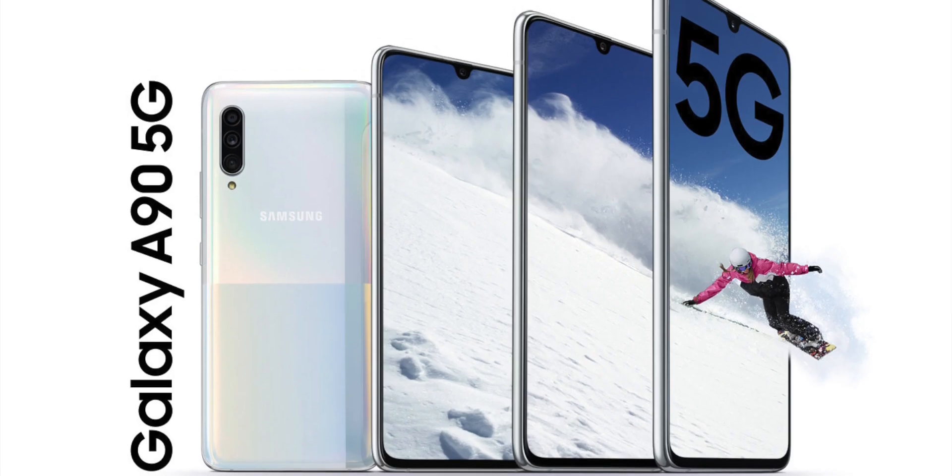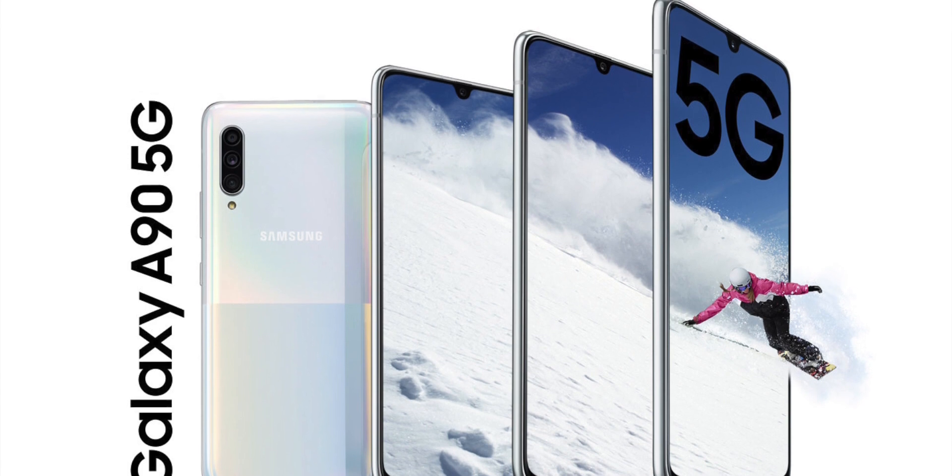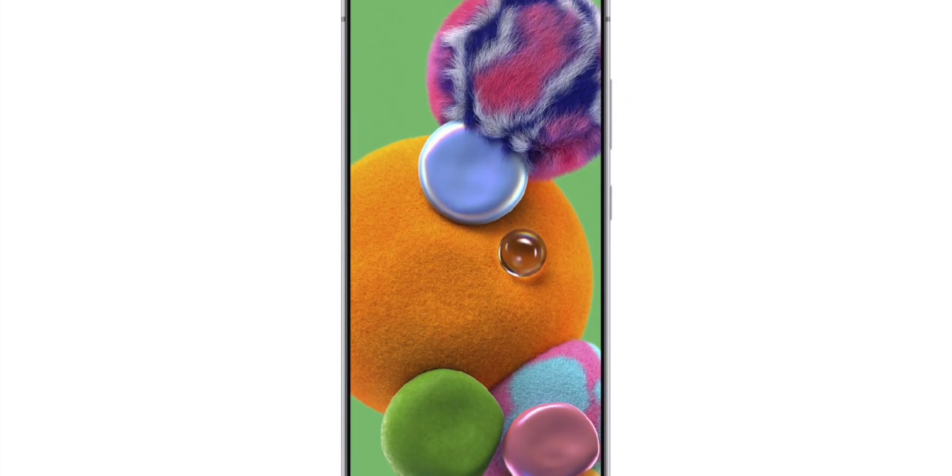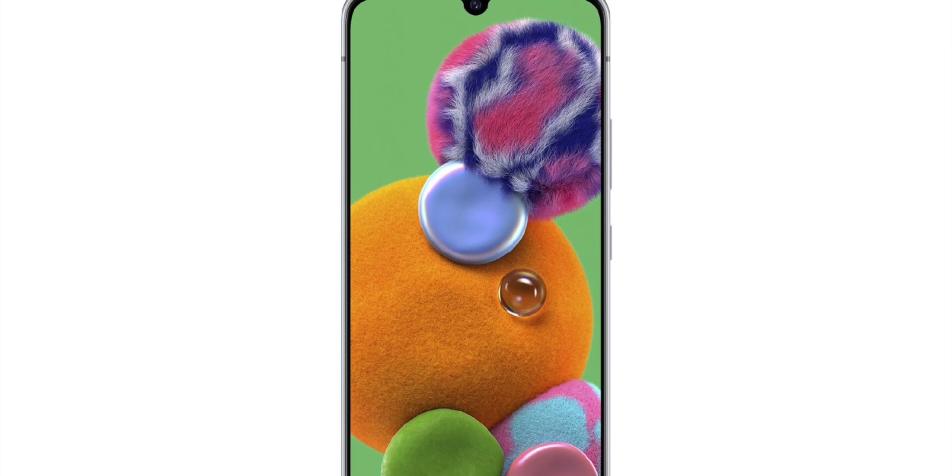Today we had news that Samsung will be officially announcing the Galaxy A90 5G. There have been leaks about this for a little while — leaked specifications, leaked retail boxes, and leaked renders of the phone.